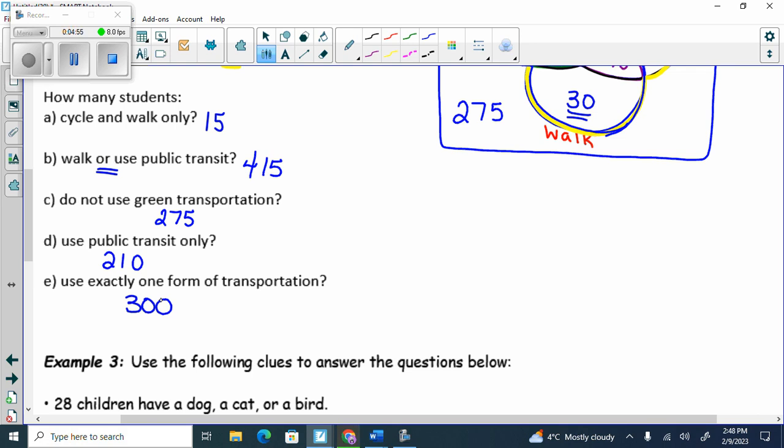Example 3 we're skipping for now, but we'll come back to it, because we actually have to solve for the middle piece, which is harder to do. We're going to go to Example 4.